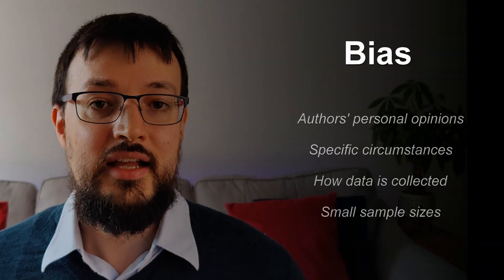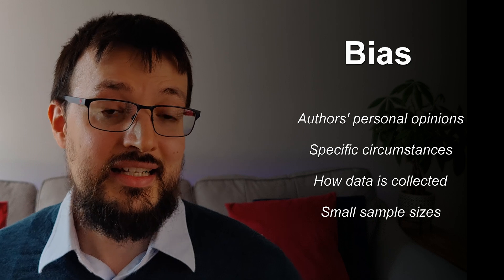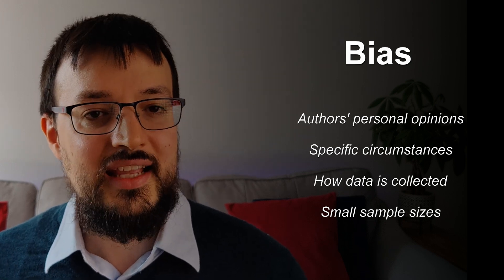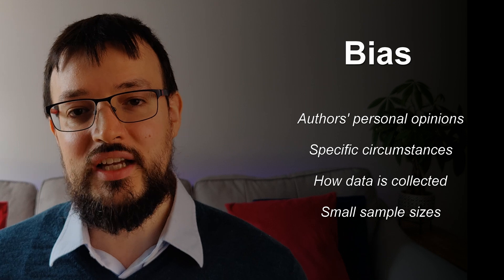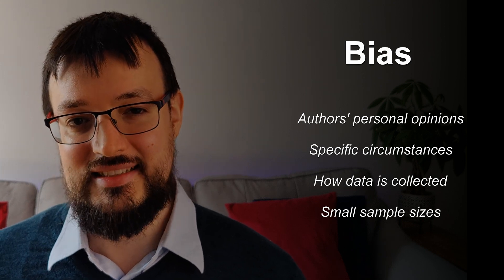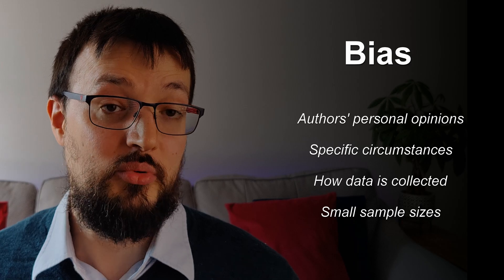But why is the evidence at the top of the pyramid considered more reliable? The answer lies in how these studies are designed. Lower levels of evidence, like expert opinions or case studies, are more susceptible to bias. They might be influenced by the authors' personal experiences, the specific circumstances of the case, or even the way data is collected. These studies also tend to involve smaller sample sizes, making it harder to generalize findings to a larger population.